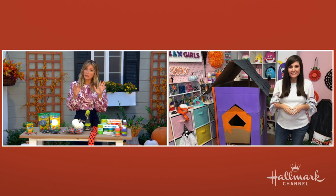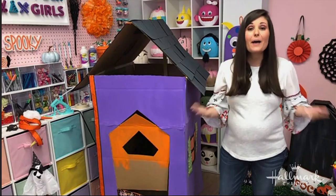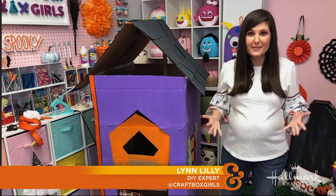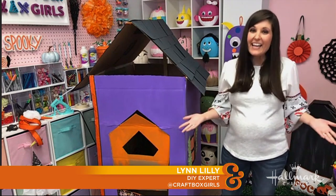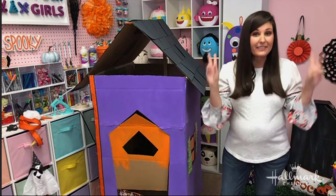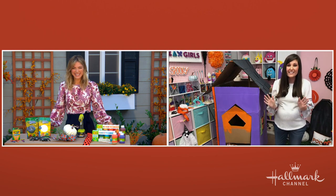Thank you. Well, listen, Halloween looks a little bit different this year. But you have still found a way to keep it just as festive and fun, haven't you? Absolutely. So we love Halloween in our house. We dress up multiple times and we usually get really excited for trick-or-treats. But this year it's a little different, so I wanted to come up with a way that we can still have fun and play trick-or-treats. So we are creating a spectacular haunted house.